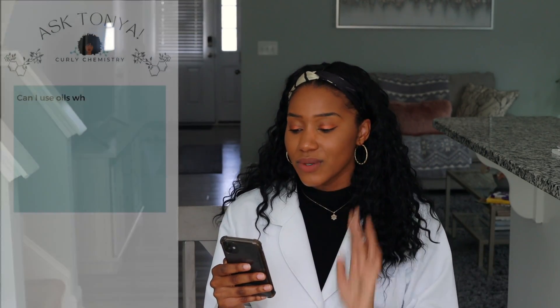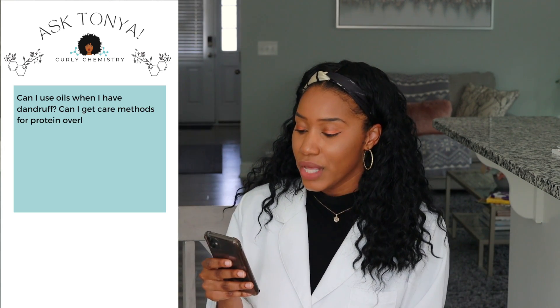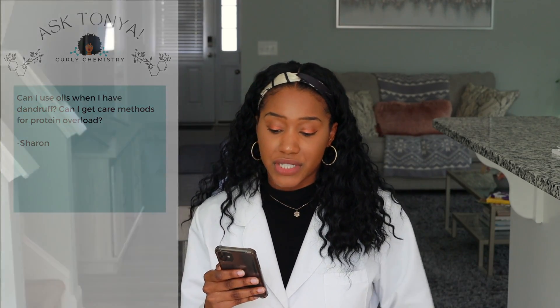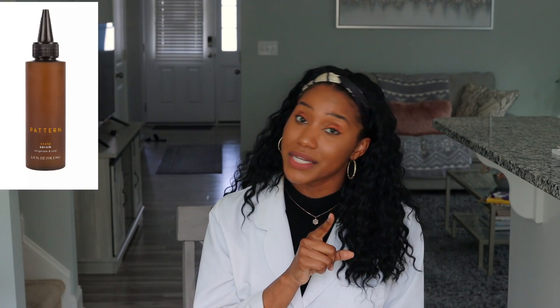The last question is from Ms. Sharon, who asks: can I use oils when I have dandruff, and how do I handle protein overload? When you have dandruff, you have to be careful with oils because they can sometimes cause more issues. I recommend ACV rinses, which do a great job removing dandruff and restoring the scalp's pH to a healthy environment. For scalp moisture, opt for a scalp serum — Powder Beauty and Pacifica Rosemary both make good ones.